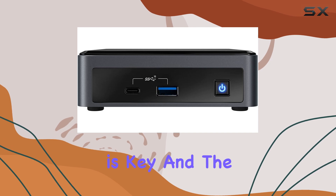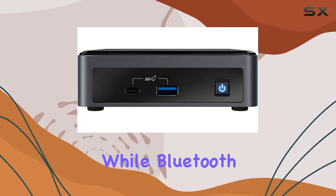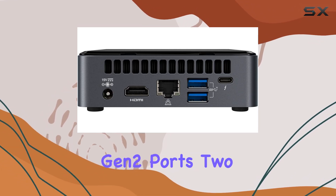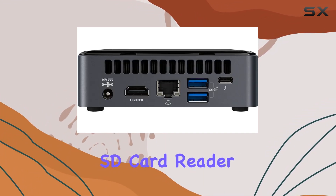Connectivity is key, and the NUC 10 delivers. Wi-Fi 6 support ensures lightning-fast wireless speeds, while Bluetooth connectivity keeps you synced with your peripherals. Need to hook up external devices? With 3 USB 3.1 Gen 2 ports, 2 USB 3.1 Type-C Gen 2 ports, HDMI output, and an SD card reader, you're covered.